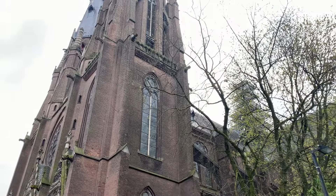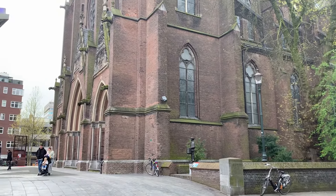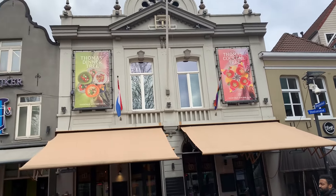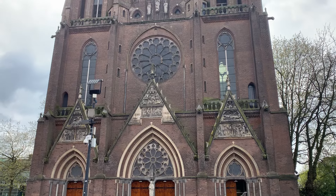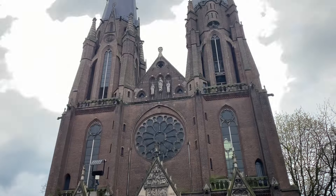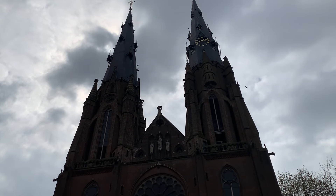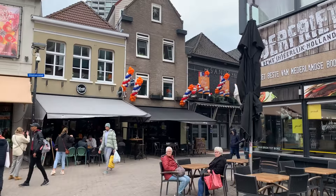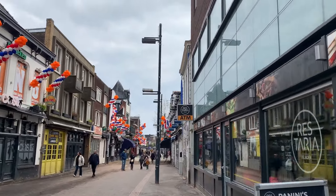Now let's talk more about Philips — a global technology company that everybody knows, but you may not have known that its roots are in the Netherlands, specifically in Eindhoven. Philips was founded in Eindhoven in 1891 by Gerard Philips and his father Frederick. The company's initial focus was on manufacturing light bulbs, but it quickly expanded into a broad range of electronics and electrical devices.